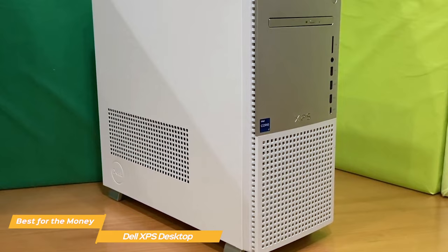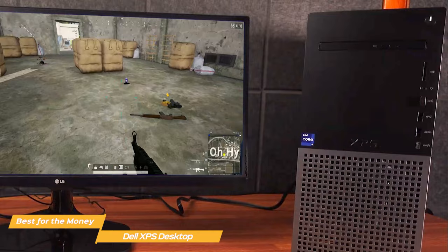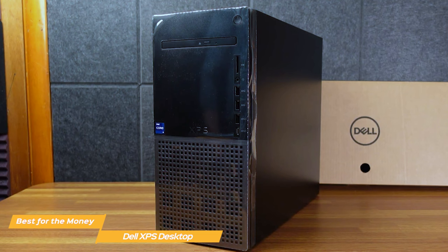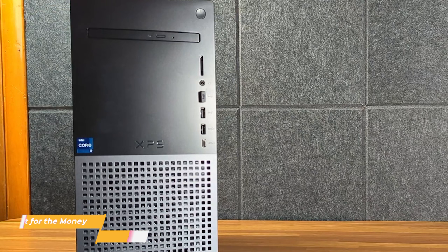Dell's XPS is an incredible desktop PC for the money, and will satisfy both hardcore gamers and professionals who need a powerful machine at a reasonable price. Not everybody is going to want a traditional Dell tower-style PC, which is why I've included multiple options in this video. So whether you're a gamer, a student, a professional, or anything in between, I've got you covered.